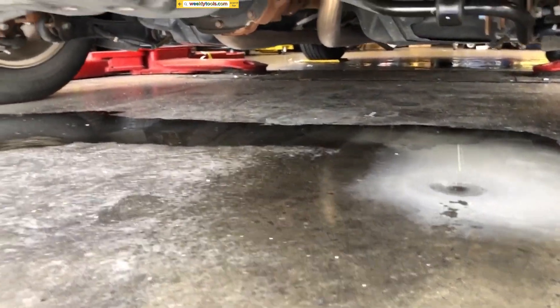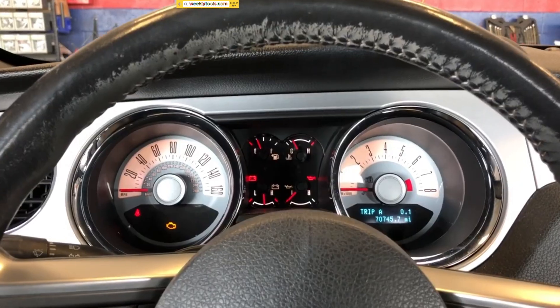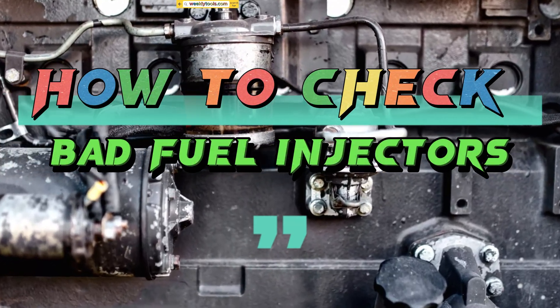Hello everyone, my name is David Richard from Weekly Tools, welcome back to our channel, where we bring you valuable automotive tips and tricks. In today's video, we'll be discussing how to check for bad fuel injectors in your vehicle.